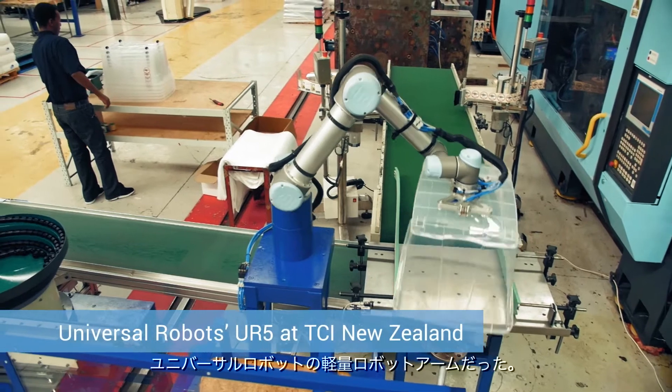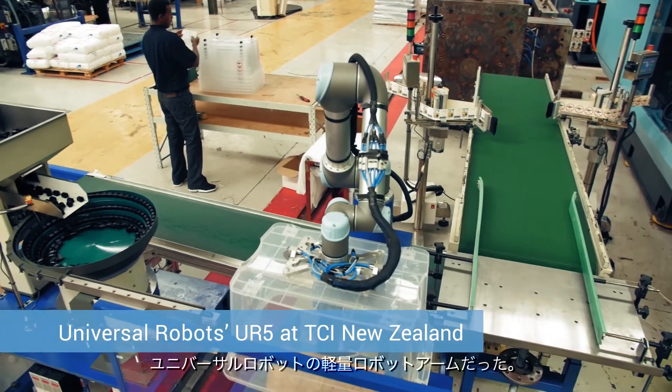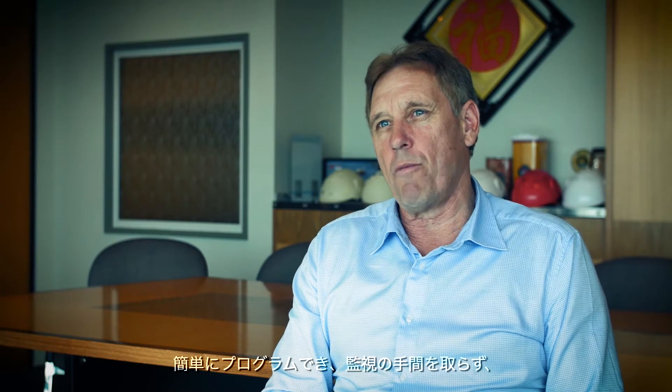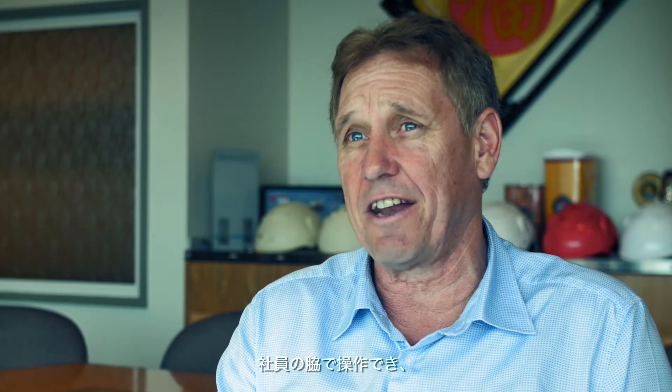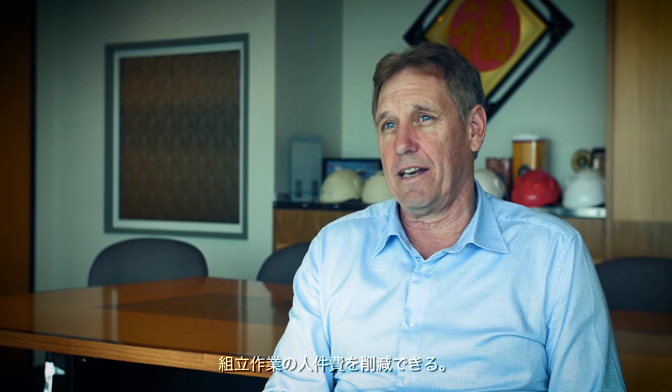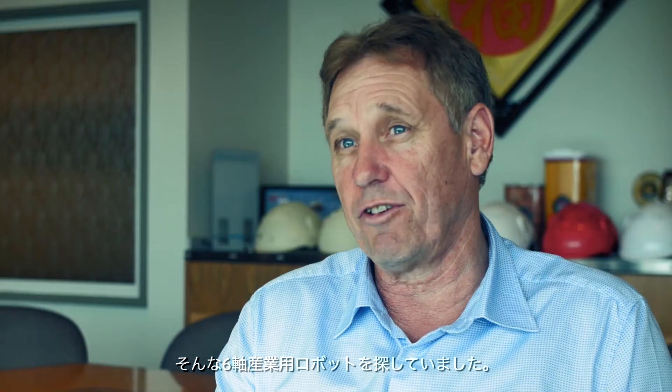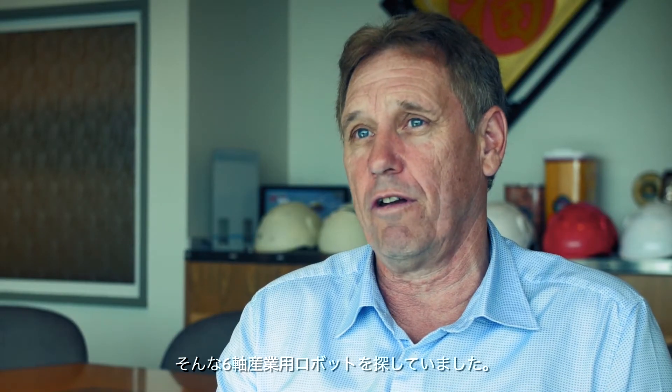Universal Robots is a global developer and manufacturer of six-axis industrial robots. We were looking for a six-axis robot that was easy to program, didn't require too much guarding, and was able to operate beside staff and save us some labour costs on assembly.